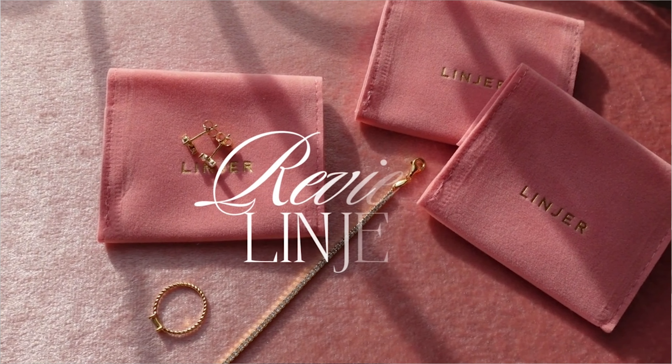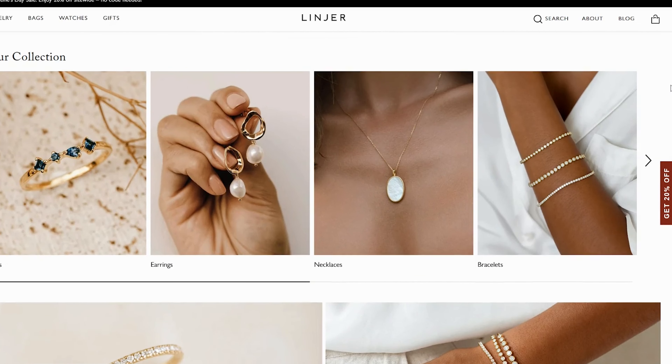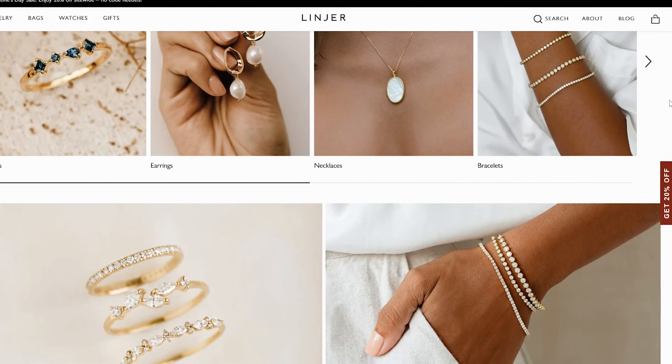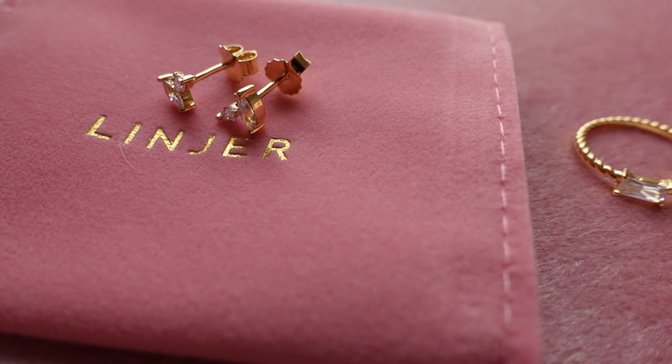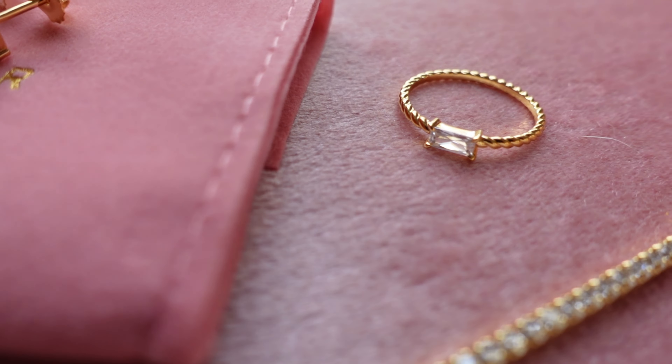I wanted to make a review to go a little bit deeper into the products I received. Linjer is a female-founded brand — they offer quite luxury jewelry pieces at an affordable price. This is something I really want to emphasize because these pieces are luxury standard with a minimalist, clean, very simple line, and at the same time they really offer affordable prices.